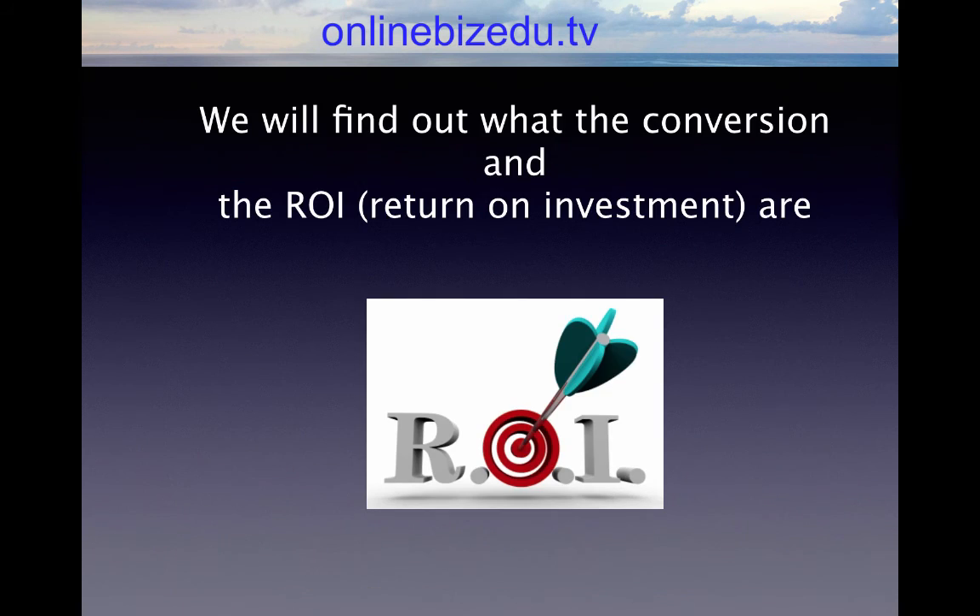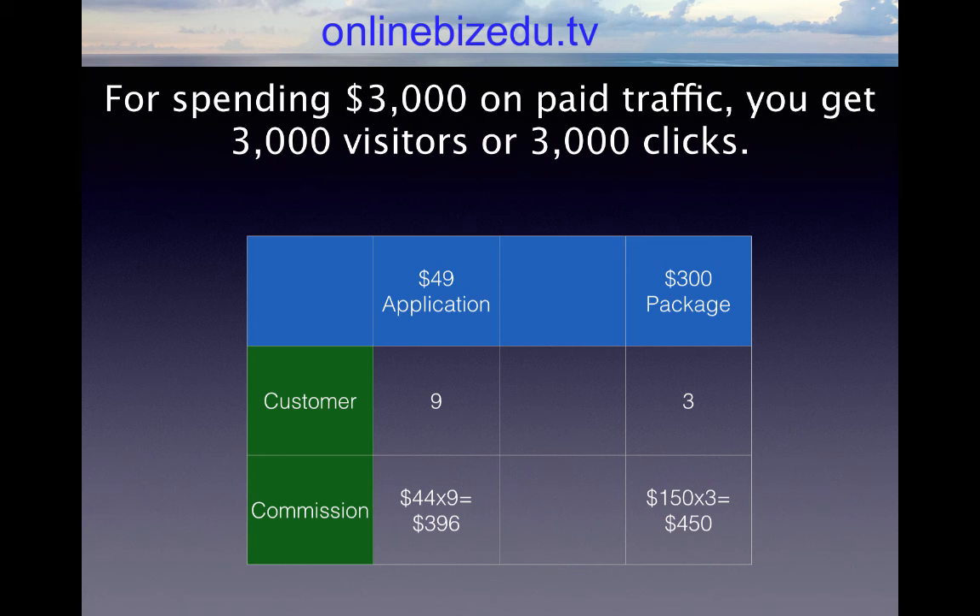Let's say you spend $3,000 in traffic. We will find out what the conversions and the return on investment ROI are. Using a diagram here so you have an understanding of where your numbers are going to be — what your conversions typically are, what most newbies make in top tier when they are just promoting an affiliate link. For spending $3,000 on paid traffic, you get 3,000 visitors or 3,000 clicks at an average of a dollar per click. That's going to turn into about 900 leads, as typically about 30% of people will put their name and email address onto your list.